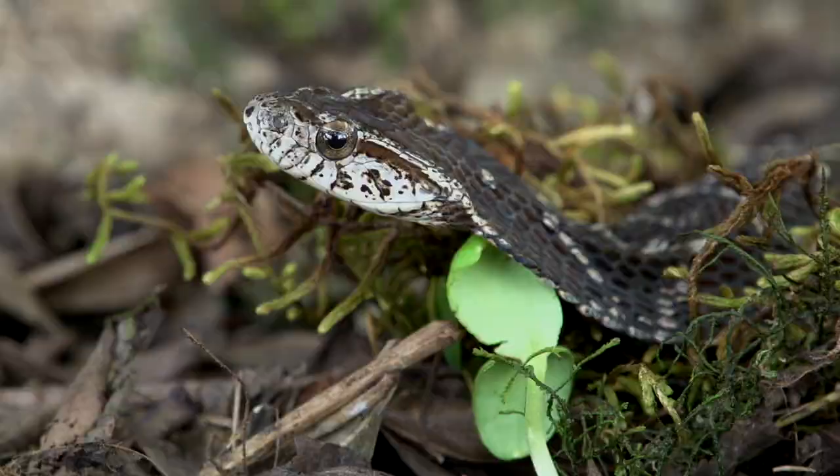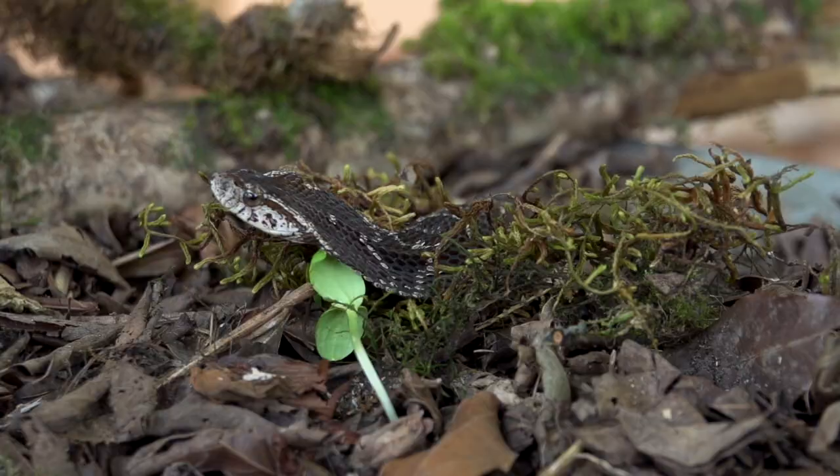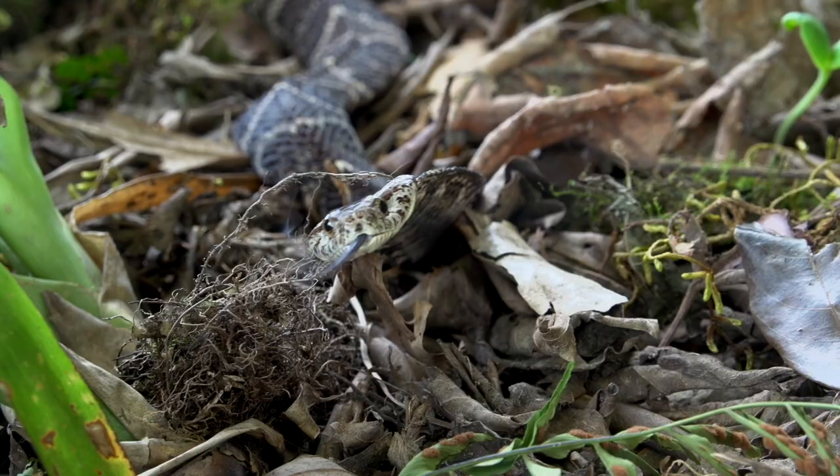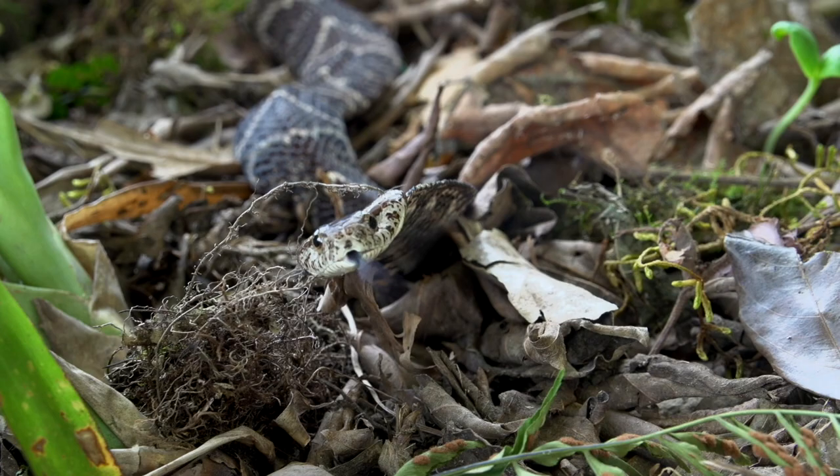But with this bad-ass attitude, not many animals are going to mess with it. As an extra defense, it flares out its neck and looks even bigger and more threatening.